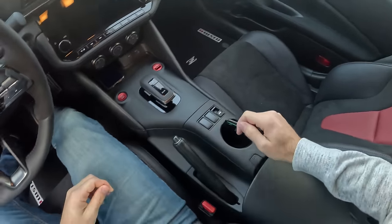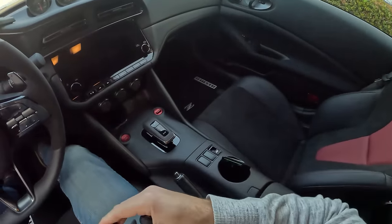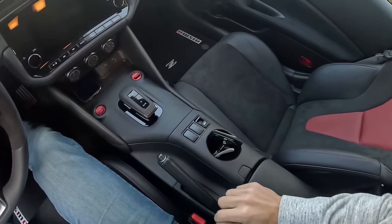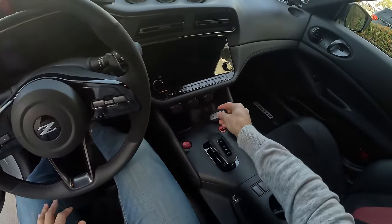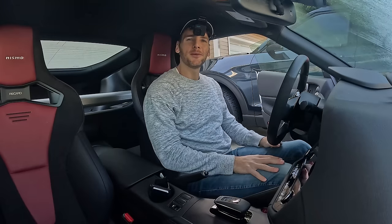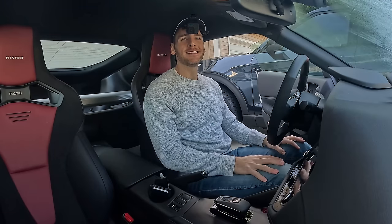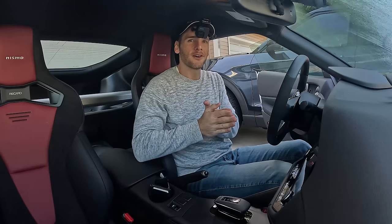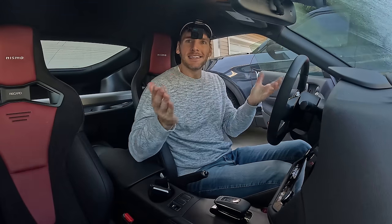I'll stick that there, and my sunglasses can go maybe on my phone or just sitting next to my wallet. And the key fob can sit there. Hey, cabin crew, thank you for joining me for this day in the life with the Nissan Z Nismo.